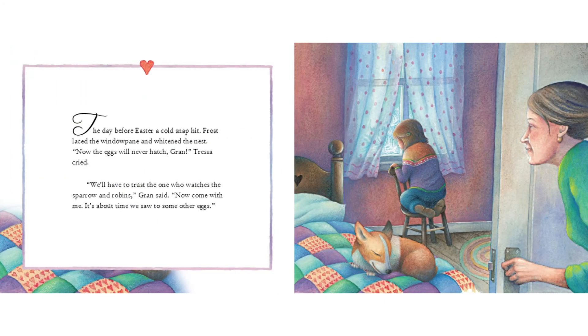The day before Easter, a cold snap hit. Frost laced the windowpane and whitened the nest. "Now the eggs will never hatch, Gran," Tressa cried. "We'll have to trust the one who watches the sparrow and robins," Gran said. "Now, come with me. It's about time we saw to some other eggs."